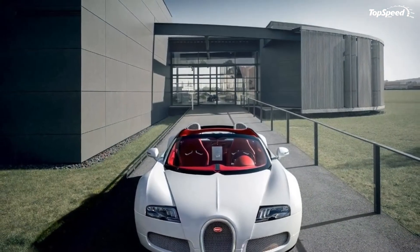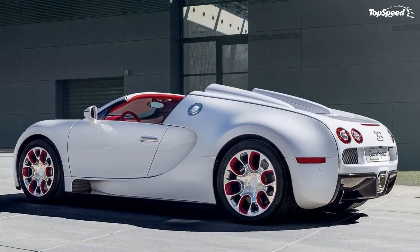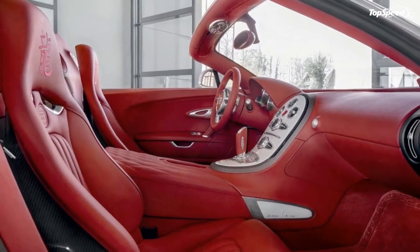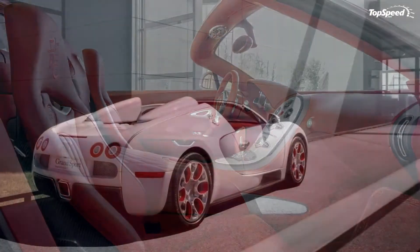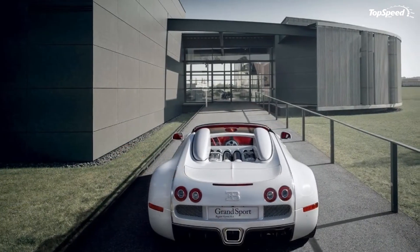And just like all those other one-off models, the Veyron Grand Sport isn't for the weak of pockets. For the privilege of owning this porcelain-dressed supercar, you're going to need to shell out 1.58 million euros, which is a smudge over 2 million dollars based on current exchange rates.